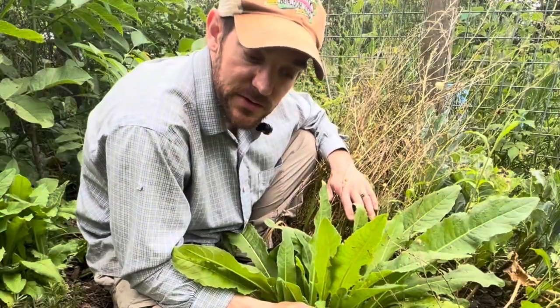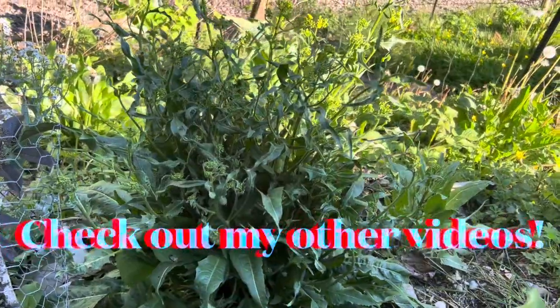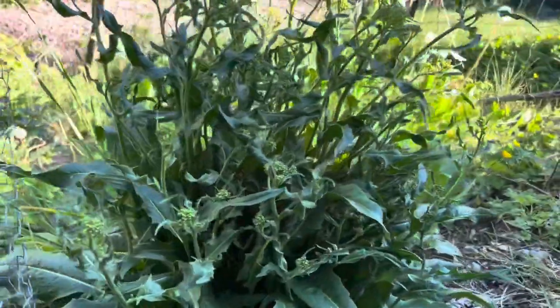Delicious for stir fries. Be sure to check out my other videos on the Wild Sprout Farm and Nursery channel.